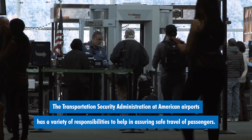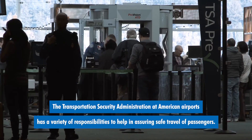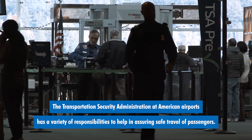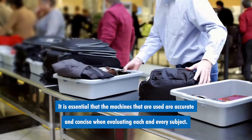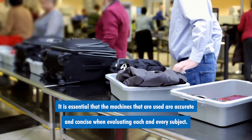The Transportation Security Administration at American airports has a variety of responsibilities to help in assuring safe travel of passengers. This includes screenings of the person's body, clothes, and travel bags. It is essential that the machines that are used are accurate and concise when evaluating each and every subject.